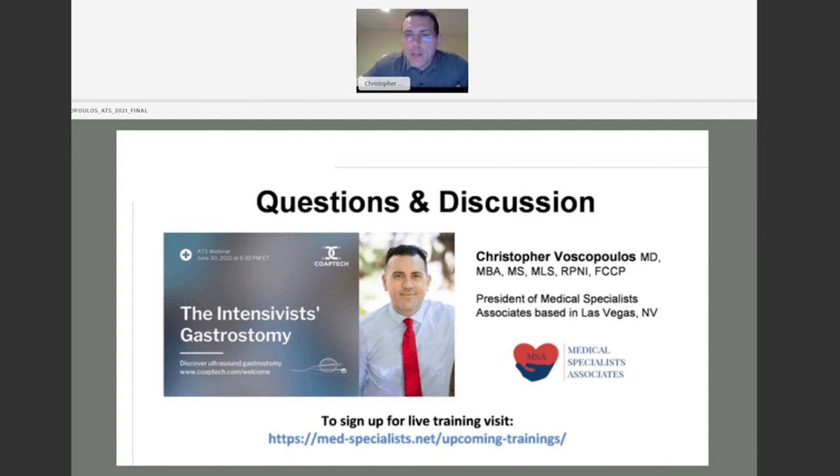That's our last question. I appreciate your time. Thank you very much. Thank you Dr. Voskopoulos, and thank you to everyone for attending today's webinar. If authorized by the sponsor, the webinar will be posted to the ATS YouTube channel in about two weeks. On behalf of CoapTech and our presenter, thank you for joining us. If you're interested in taking this class for credit or other services such as direct clinical care, please visit www.med-specialist.net or click the link in the description. Subscribe to our channel to stay up to date on current content and educational opportunities.